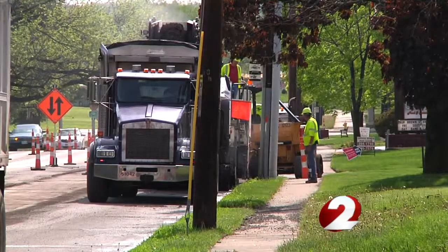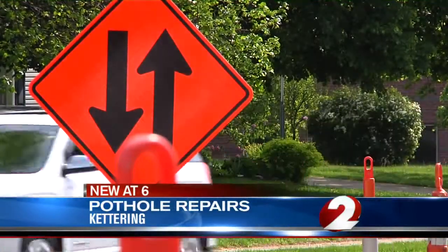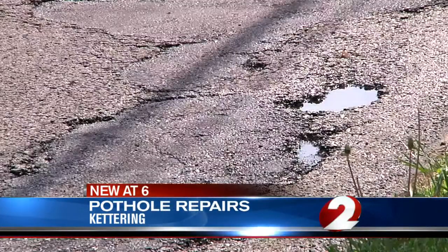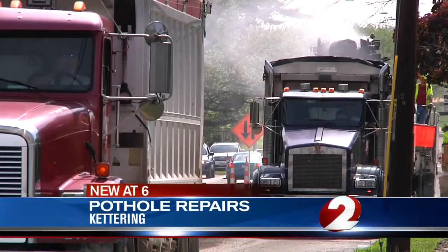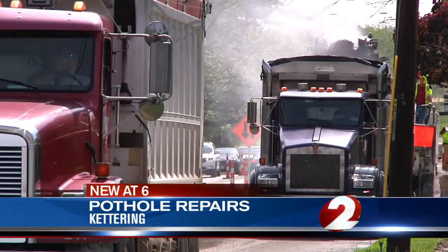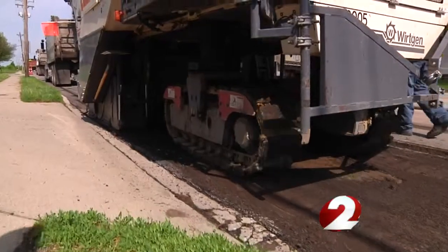This is Troop Road between Marshall and Wilmington. It's been a tough place to drive for quite some time. Crews are out today removing the old asphalt and resurfacing. Traffic is moving slowly because there is only one lane right now. Despite that, most drivers will be happy because that one lane is now a smoother drive.